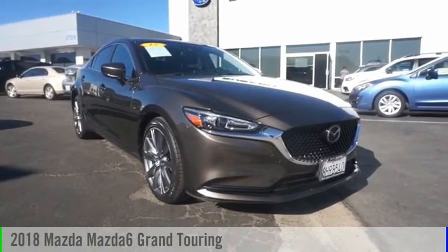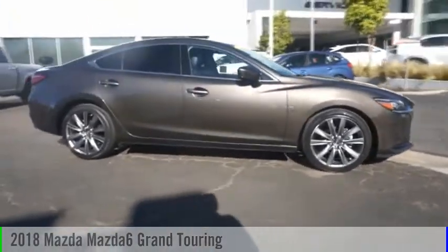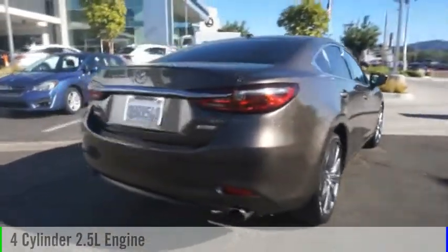Looking for the right vehicle? Check out the 2018 Mazda 6. This vehicle is powered by a front-wheel drive, four-cylinder, 2.5-liter engine, and comes with an automatic transmission.